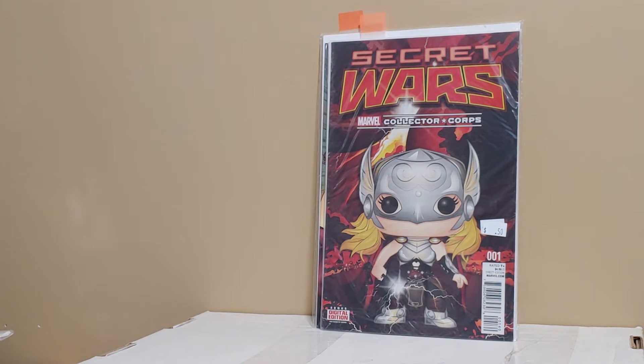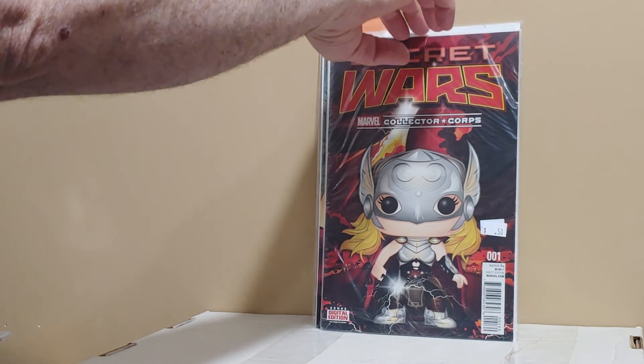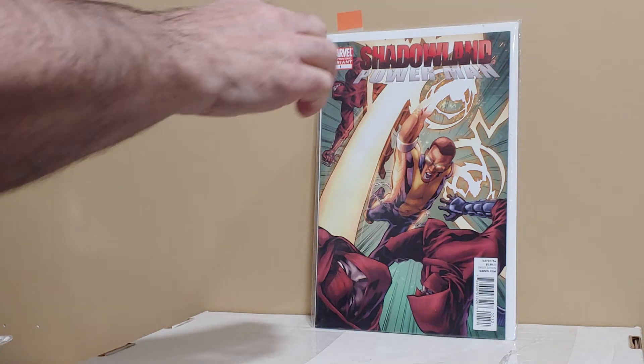Secret Wars: The Collector Corps — I have no idea what this thing is about. It's one of those subscription boxes. Do they even do those anymore? What a rip-off. Shadowland Power Man — this is the first appearance of the new Power Man, and this is the second print variant of his first appearance. I was happy to find it.